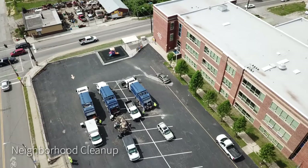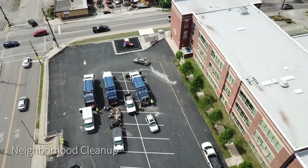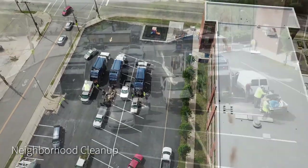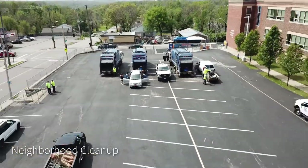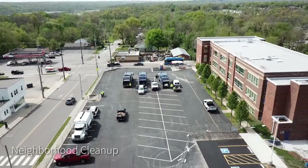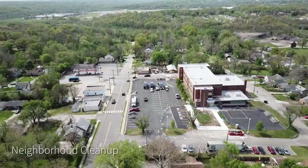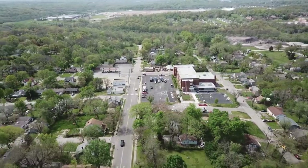We have neighborhood cleanups organized with the Marlboro Community Coalition, with a main drop-off at Center Alternative School with three trucks for trash, one for leaf and brush, and one truck for tires. This was on May 1st, with three more scheduled cleanups throughout the year. Besides residents being able to drop off, teams of volunteers walk the neighborhood to pick up litter.